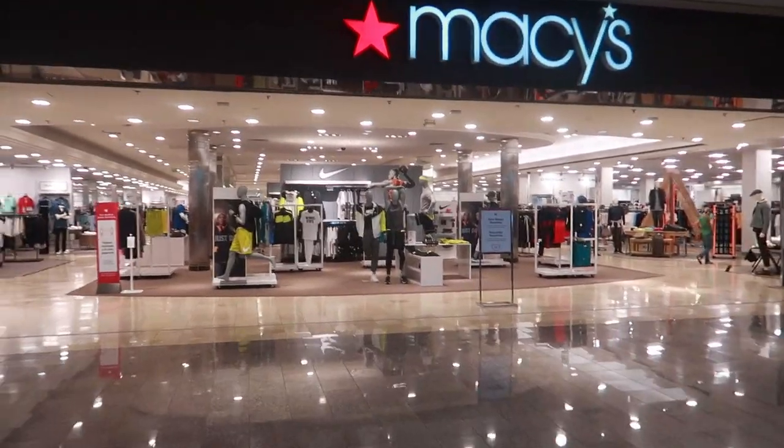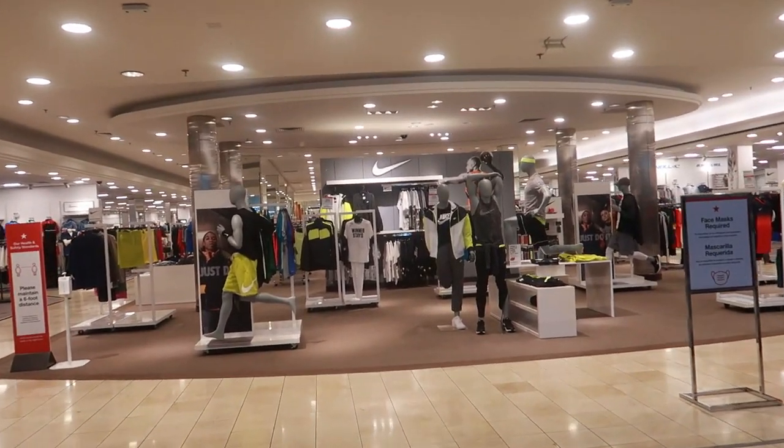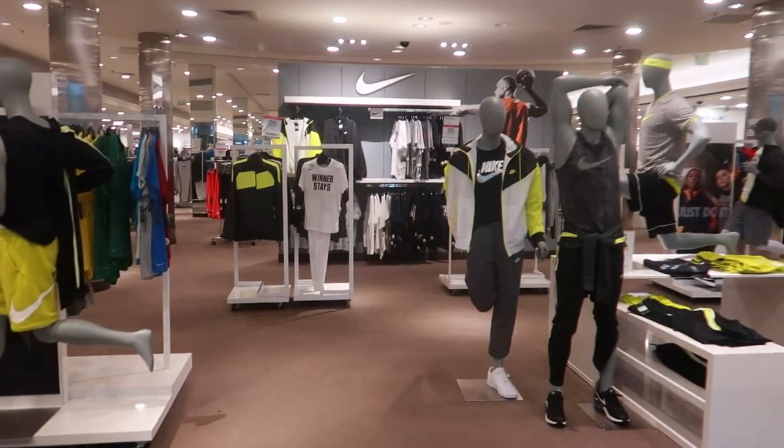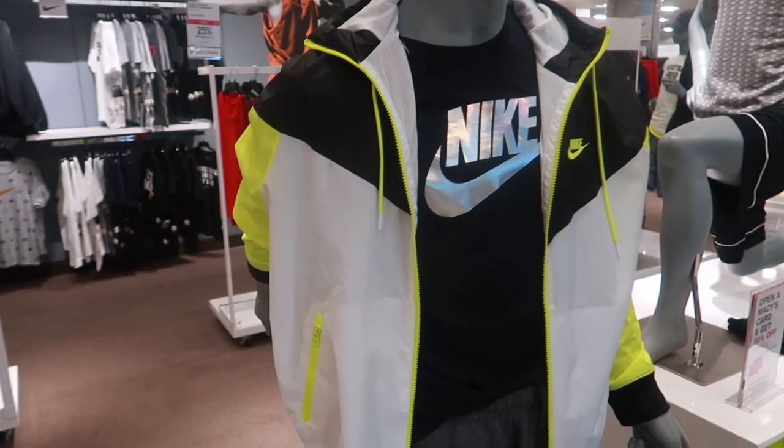Hey guys, today we're back in Macy's and I guess we're gonna go through the men's section because I think people have been asking for me to do more guy stuff sometimes. So I guess we're gonna just see how this is gonna go.